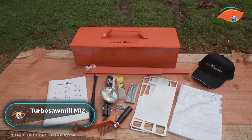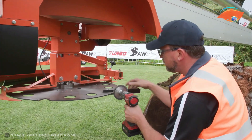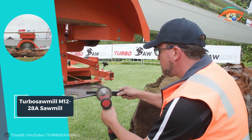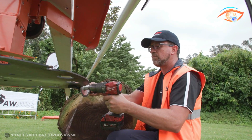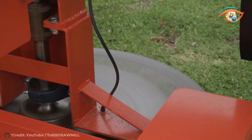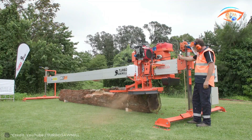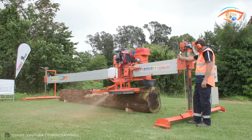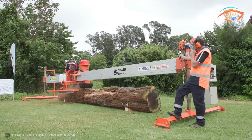Introducing the Turbo Sawmill M12 28A, a game-changer in the world of lumber processing. With its innovative design and cutting-edge features, this automated solution redefines efficiency and precision in timber cutting. Powered by a robust Honda petrol 30-horsepower engine, the M12 28A delivers unparalleled performance, effortlessly tackling logs.